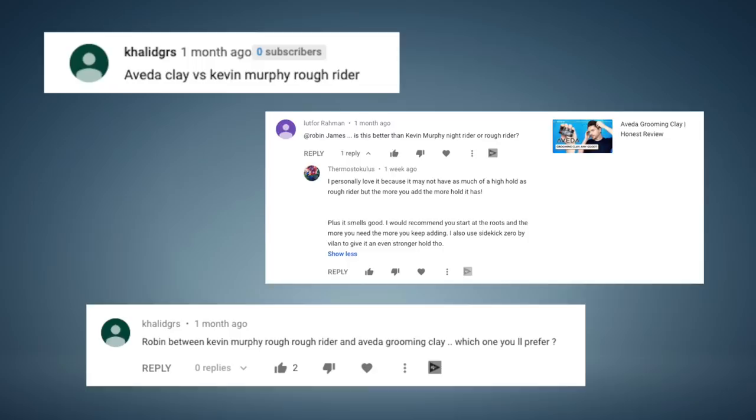Now I wouldn't necessarily have battled these two, but this was the suggestion from you guys. Into ingredients: both these companies are all about clean ingredients — sulfate-free, paraben-free, folate-free, cruelty-free, all the free stuff that we all love. But what's interesting is with a clay, we'd expect maybe something like bentonite or kaolin at the top, and these just don't have that.